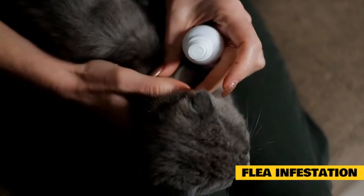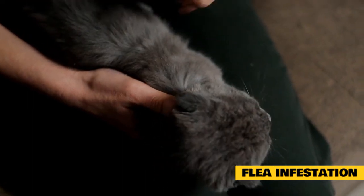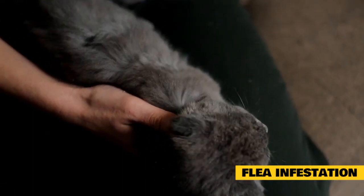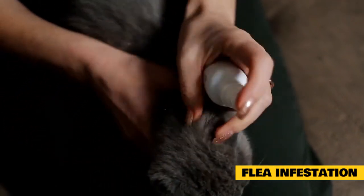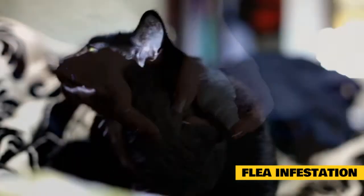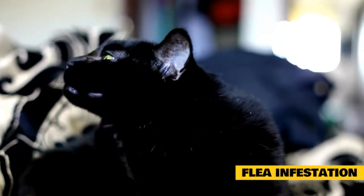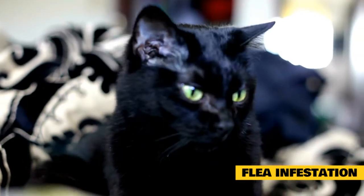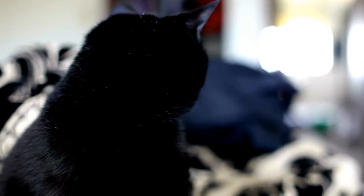Why be concerned about flea infestation? Adult cats who are continually scratching themselves can quickly become infested with fleas if precautions aren't taken. If your cat has a lot of fleas, they can cause anemia and in extreme cases death. In addition, flea dirt — flea feces — can be very irritating to the skin and can cause secondary infections. There are many different ways you can get rid of fleas from your cat.